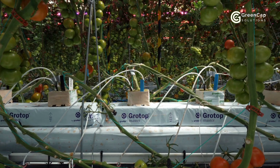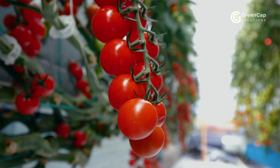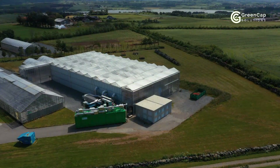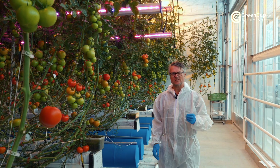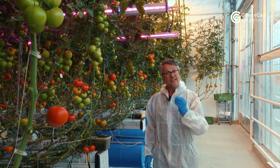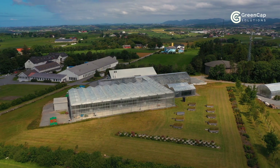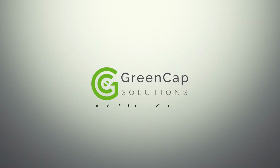So far, our test crops have exceeded all our expectations. In our closed environment greenhouse, we have produced 20 percent higher yields. And because it is a closed system, there are no negative impacts on the environment. The GreenCap system is a true game changer in food production. GreenCap — a brighter future.